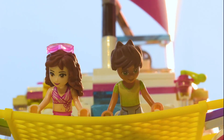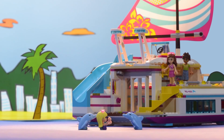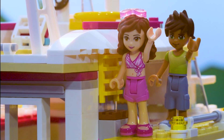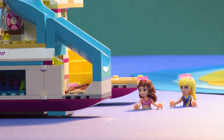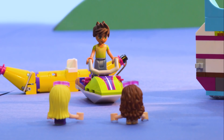Stephanie? Come swim. The water's perfect. I'm in. Me too. Anybody want to ride? I do, I do.